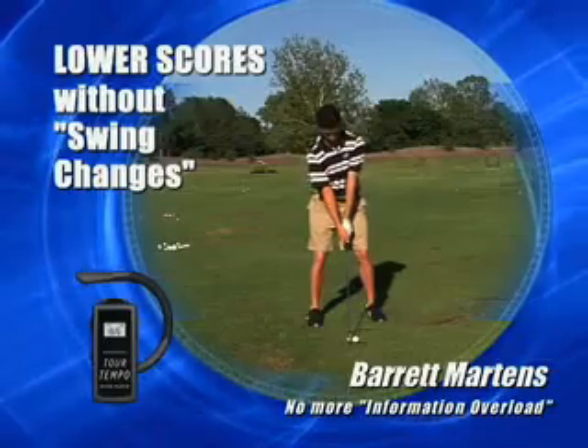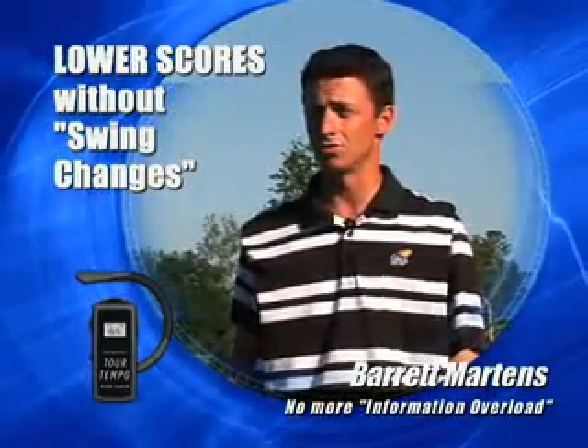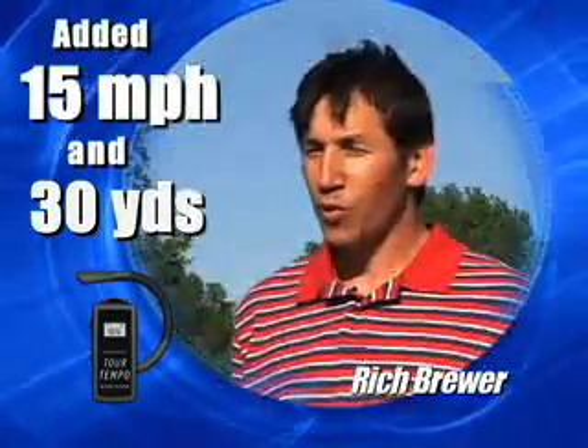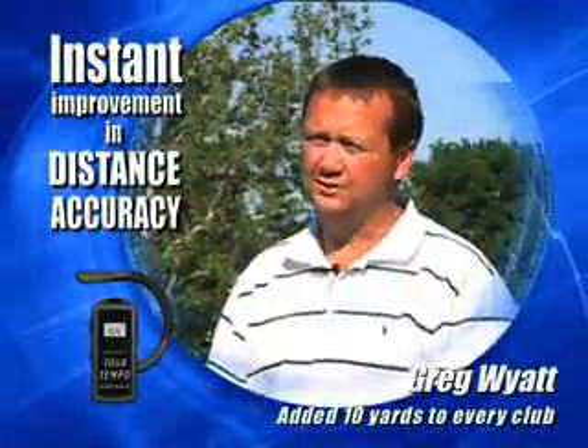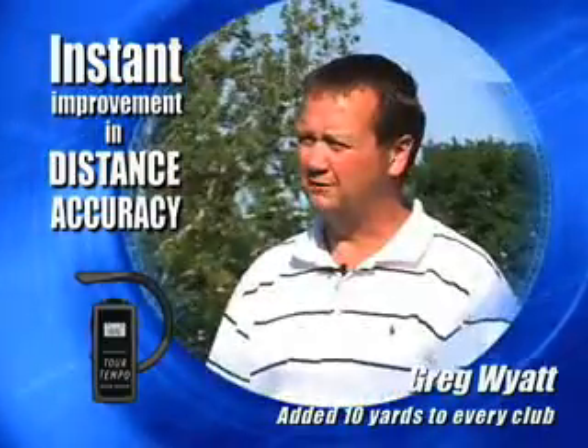I didn't want to have to change my swing to shoot lower scores. The Tourtempo player allowed me to shoot lower scores with no swing change at all. My club head speed has increased 15 miles an hour. I've increased my driving distance 25 to 40 yards. When I first started using the Tourtempo, right off the bat, I was hitting the ball 10 yards farther.